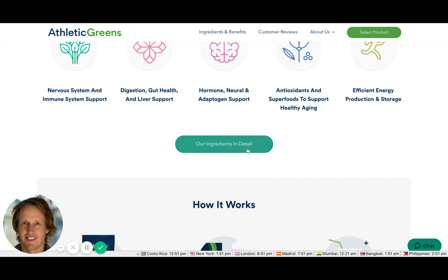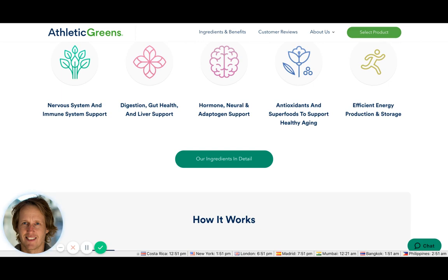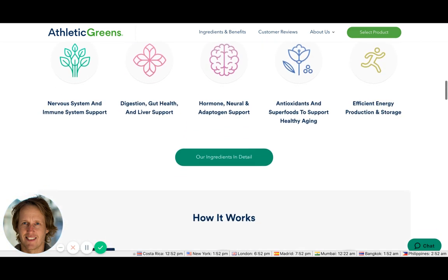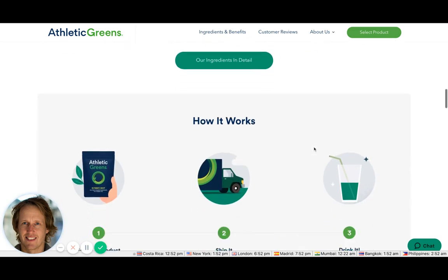They've got a quick link to their ingredients in detail, because some people like to drill into that. For example, being vegan, I'd want to make sure there are no animal products in there, so I'd probably click on that straight away.